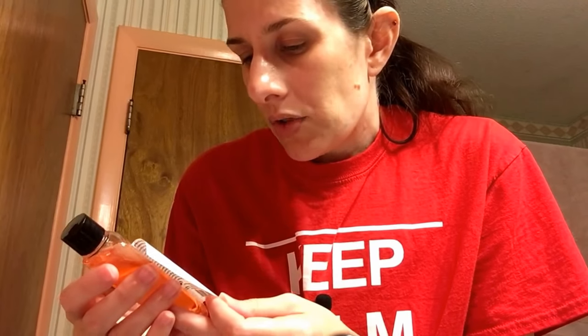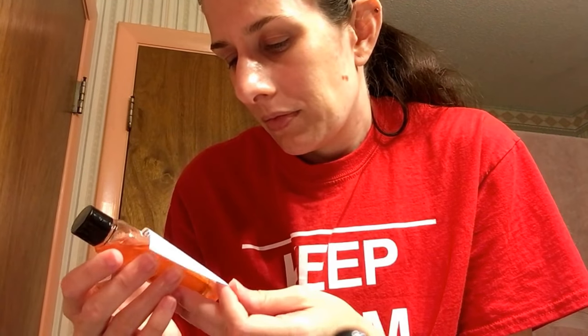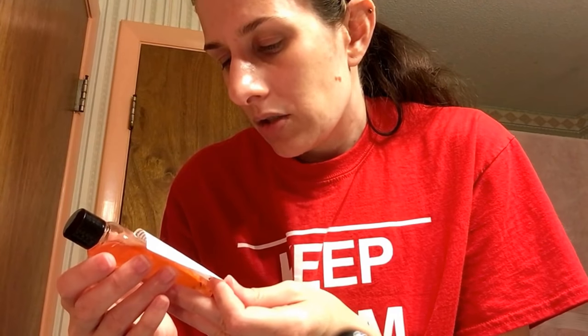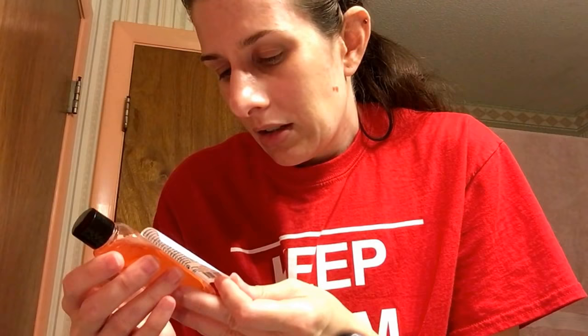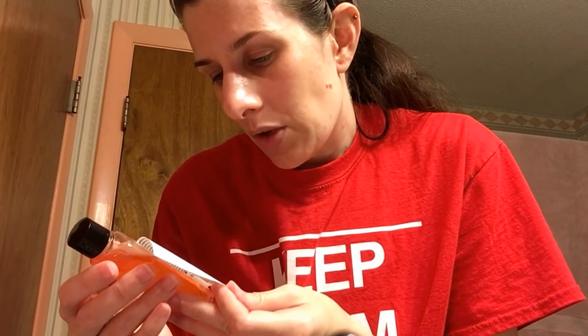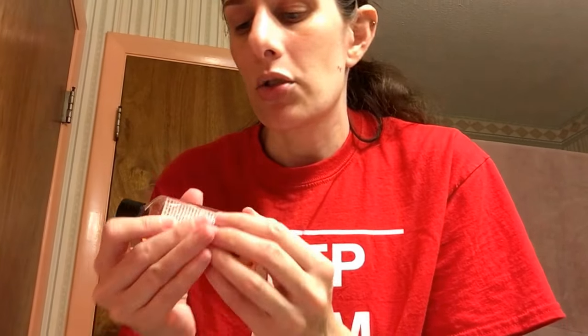This does have sulfates in it, but I'm not really worried about that. It says it's got grapefruit extract, peach extract, lime, and lemon — all extracts. So the combination of the lime, the lemon, and the grapefruit probably gives it that citrusy smell, because they are technically citrus fruits.